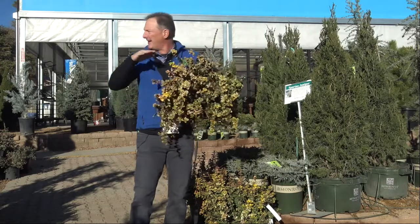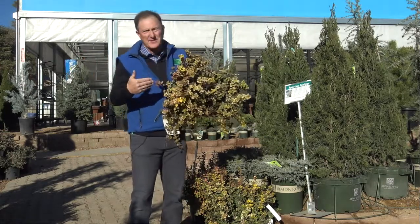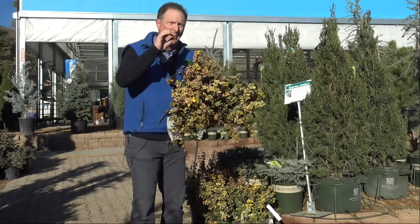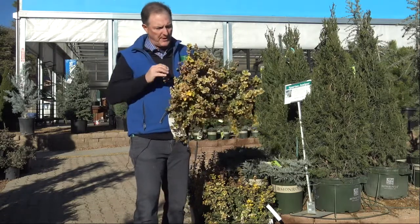Hey, Ken here at Waters Garden Center, right out here in the nursery, and I've got some of these outdoor plants. You can plant these right now. This is called Winter Creeper, Euonymus Winter Creeper.